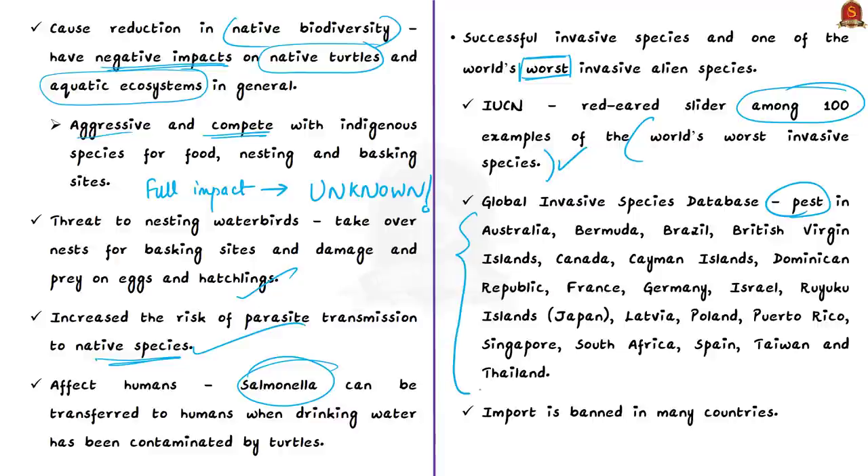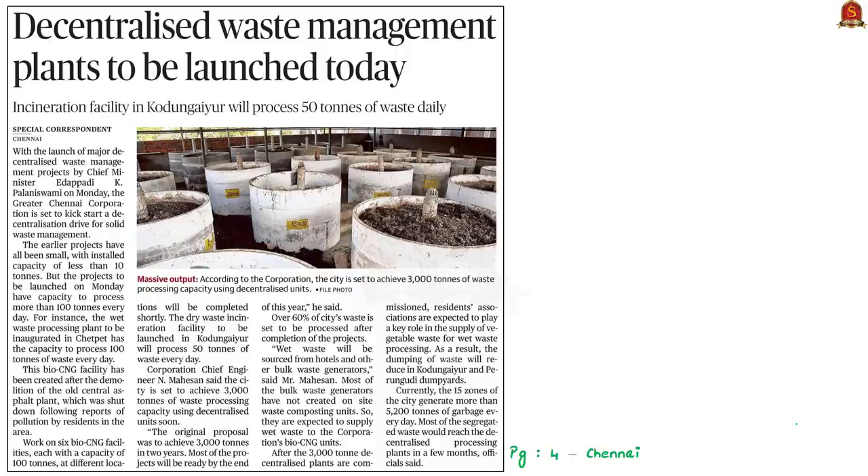The Global Invasive Species Database also lists the red-eared slider as a pest in many countries, and its import is banned in several nations. The news article mentions that if anyone finds this turtle in any water body, they should immediately report it to prevent environmental threats. With that, let us move on to the next discussion.